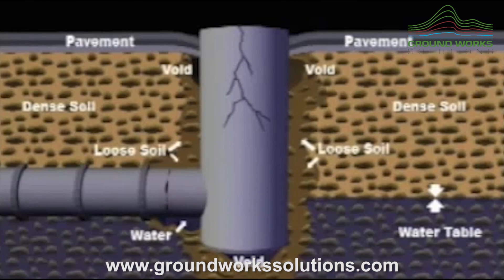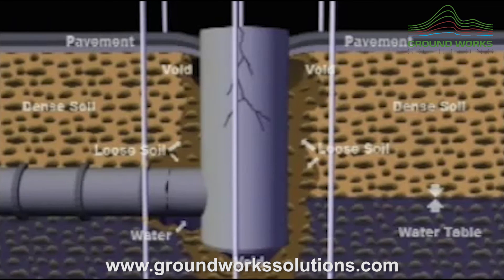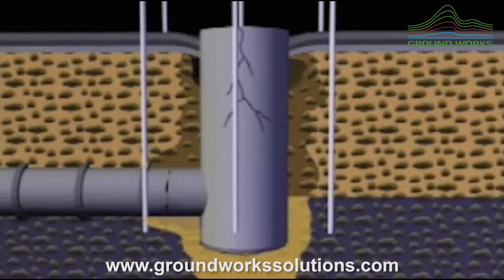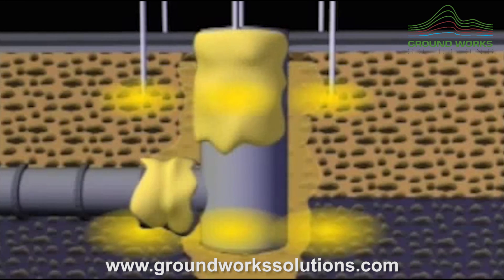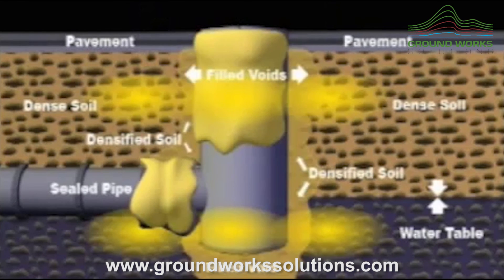The deep injection process is ideally suited for use in sealing, stabilizing, and extending the operating life of manholes, culverts, catch basins, underground vaults, as well as storm and sanitary sewer lines.